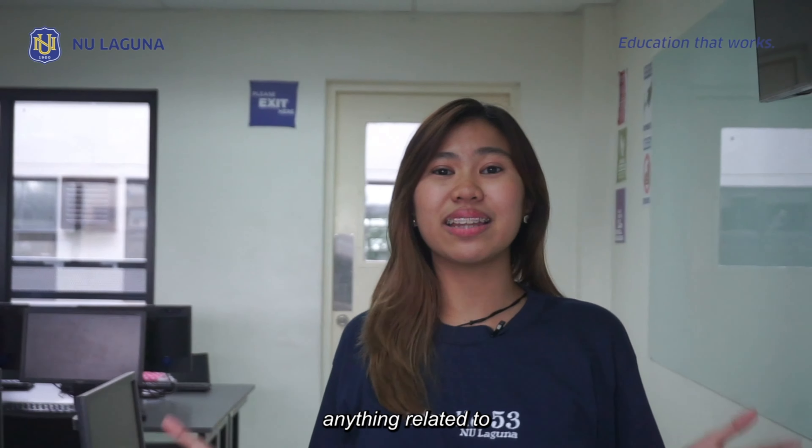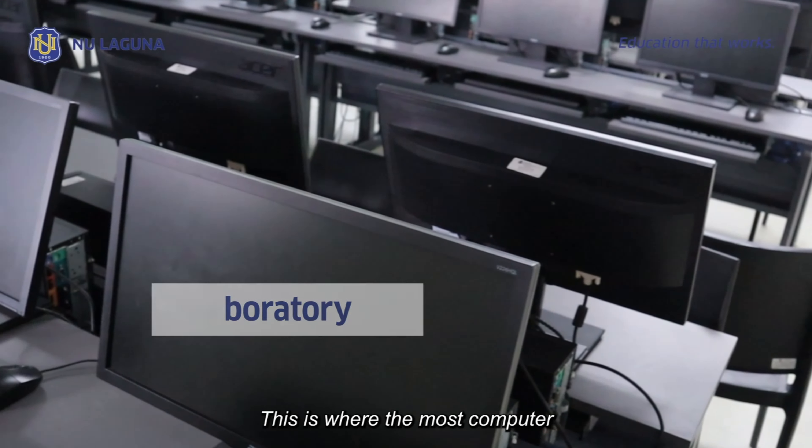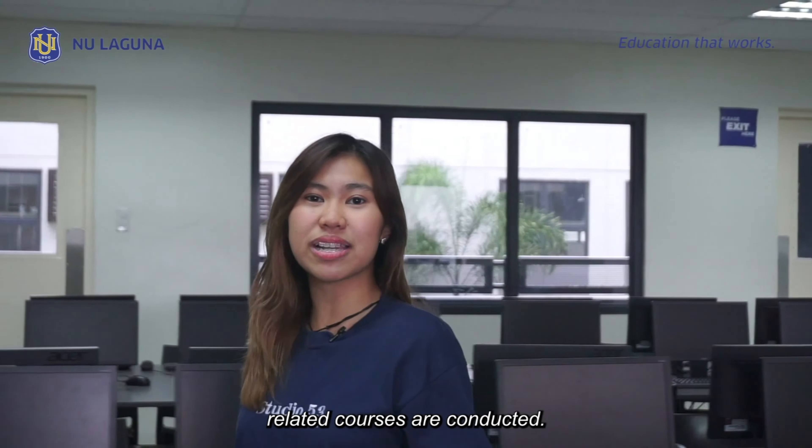If your program is anything related to programming and computers, NU Laguna has a fully-equipped computer lab. This is where most computer-related courses are conducted.